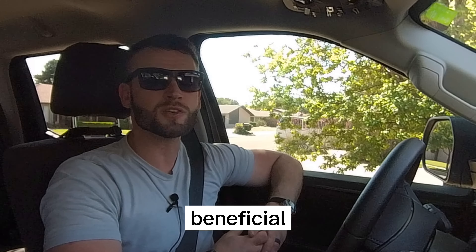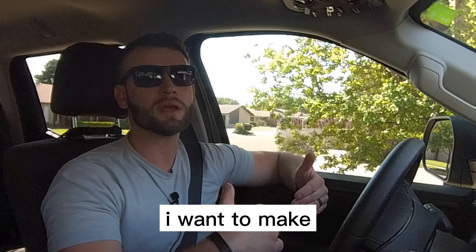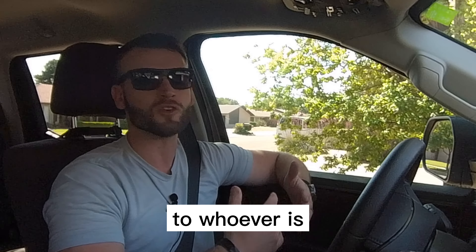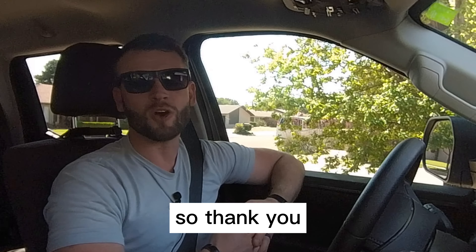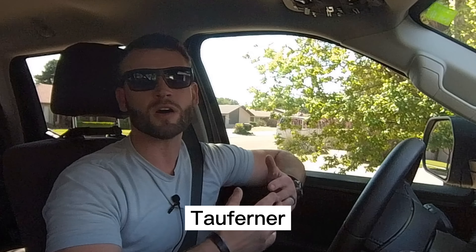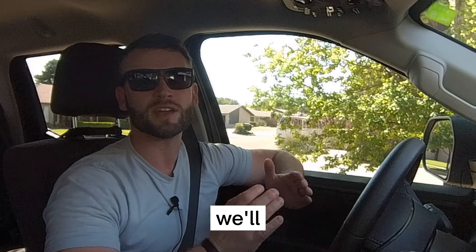I hope this video is beneficial. If it was, please let me know — I want to make sure the content I'm providing is valuable to whoever is watching, and I don't know that unless someone lets me know. So thank you for watching. I hope this was valuable. I'm Nate Toffner with Better Homes and Gardens Real Estate here in Lubbock, Texas, and we'll catch you on the next one.